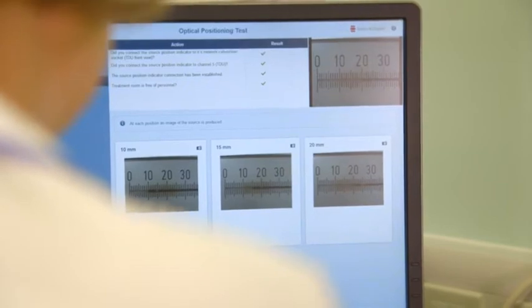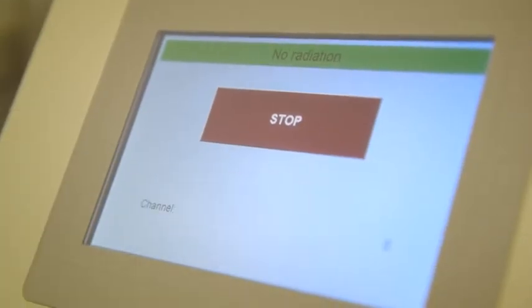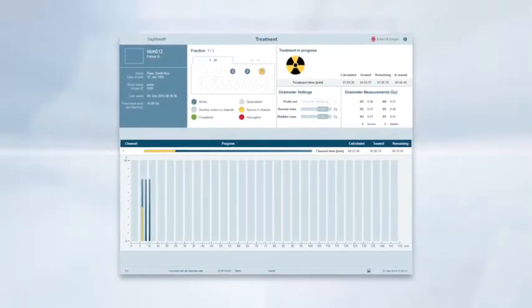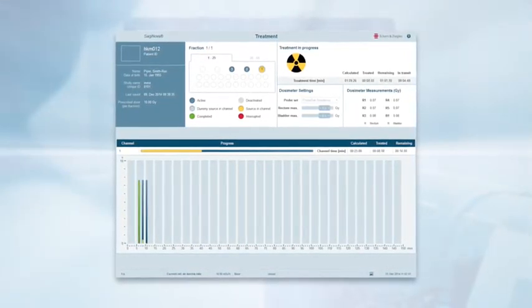The treatment control system includes a dual key operation and has a touch screen activation. We particularly like the new, easy-to-understand graphical interface. This gives us confidence of accurate treatment delivery as the treatment progresses live.